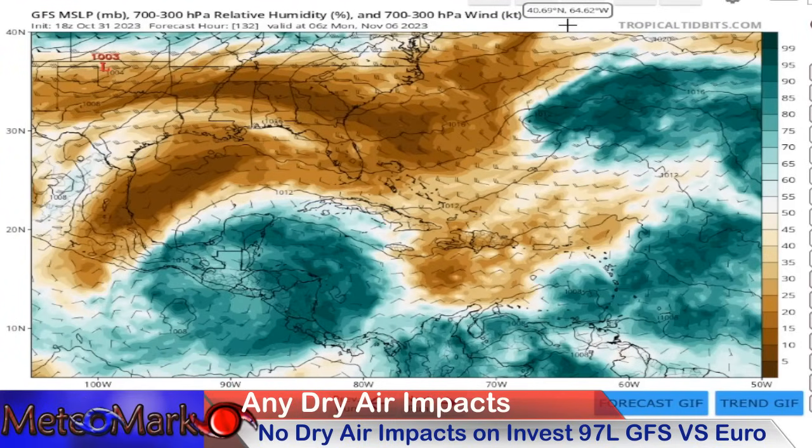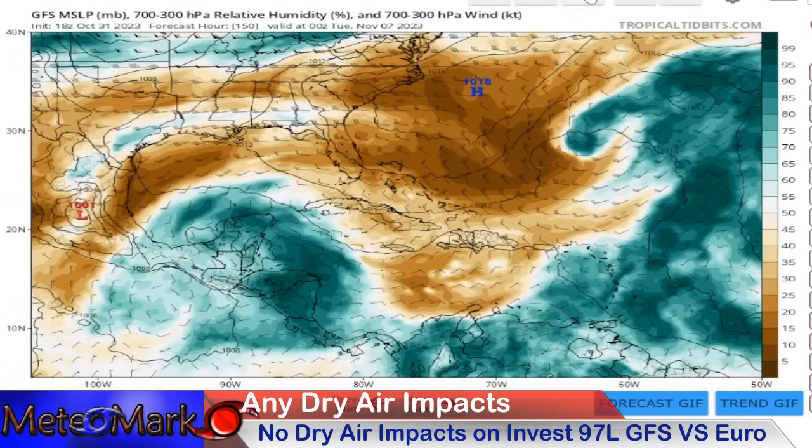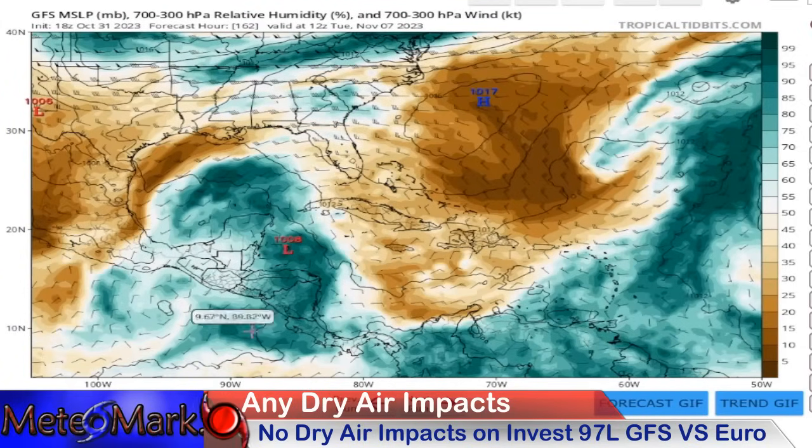This is a more inland solution with the GFS, so this would keep it from becoming a major hurricane. But the bad news is the mountainous terrain of Nicaragua, Honduras, and Central America — there are going to be terrible mudslides. This takes us through Monday November 6th, Tuesday November 7th. You still have an area of low pressure trying to reform, but you also have this area of disturbed weather moving into the central Gulf of Mexico that's not being picked up by the European model.